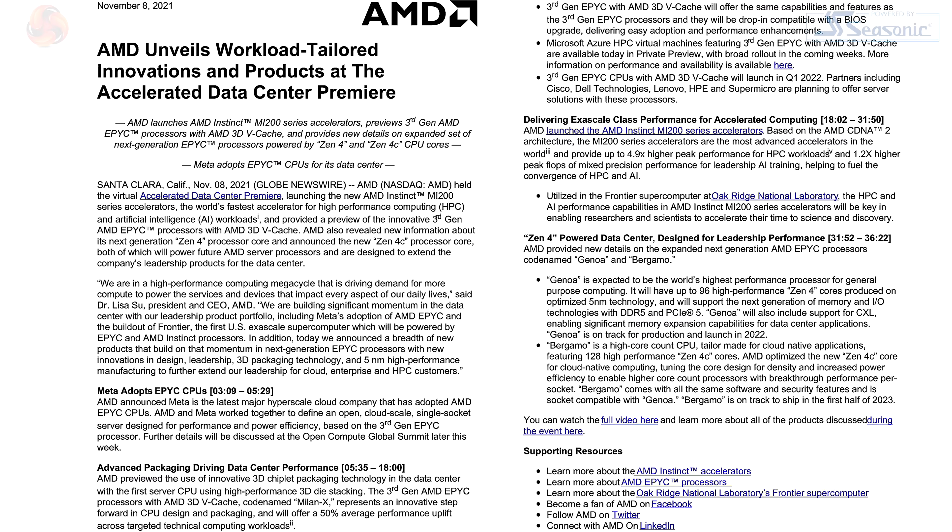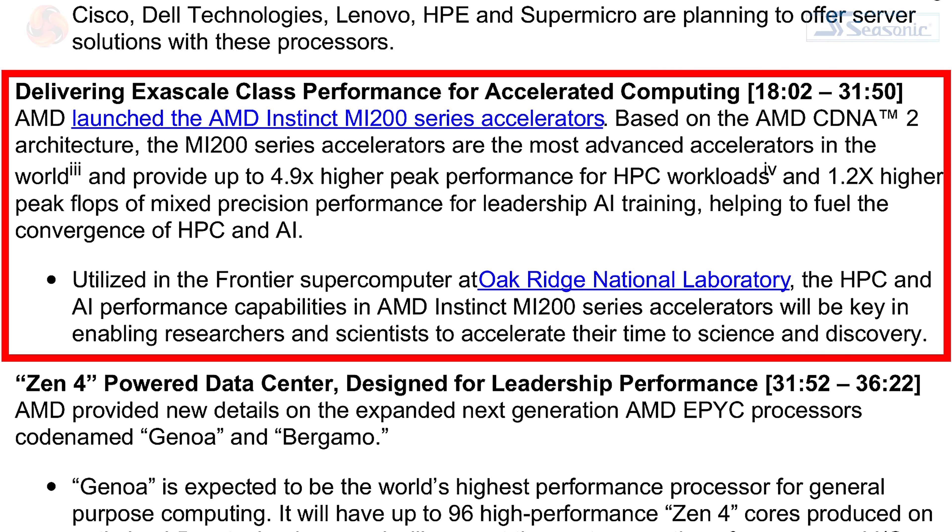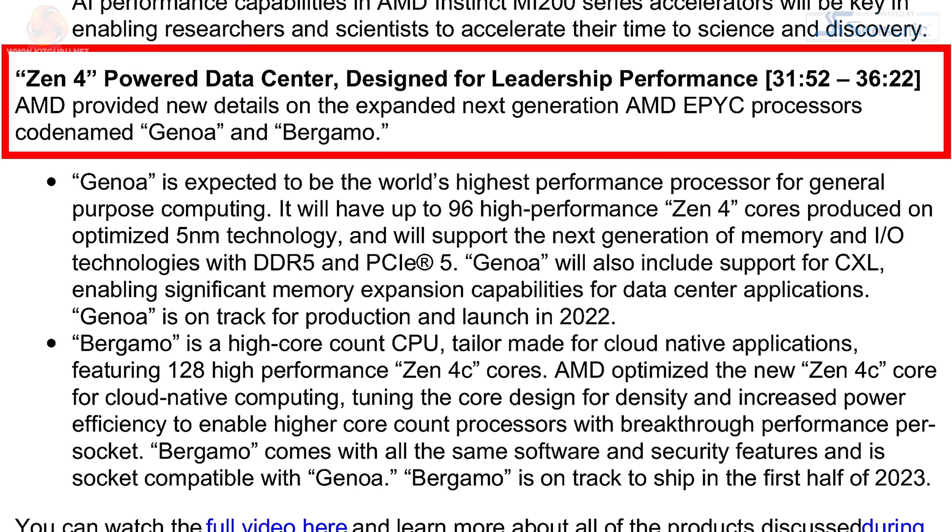At AMD's Accelerated Data Center premiere, the focus was more on the data center side — the MI200 accelerators for AI and general-purpose GPU compute. But there was also talk of Zen with 3D cache for EPYC. Something like 768 megabytes — maybe higher — of L3 cache on one of the EPYC CPUs. That's almost a gigabyte, which is literally obscene. That's approaching system memory territory.